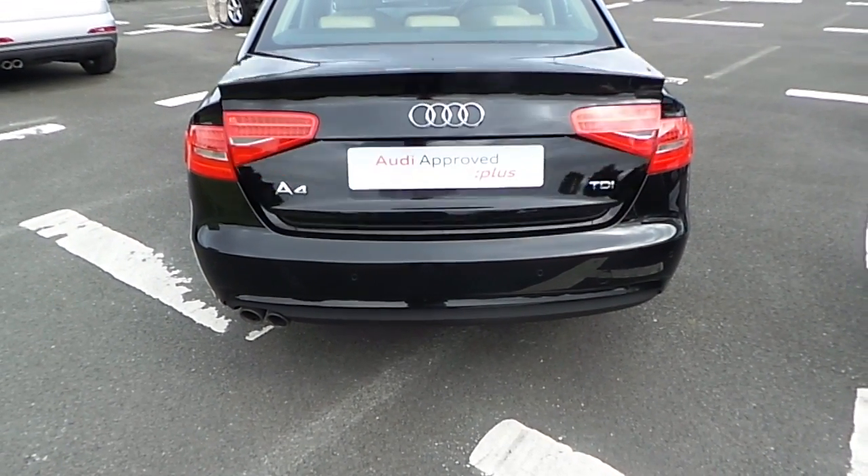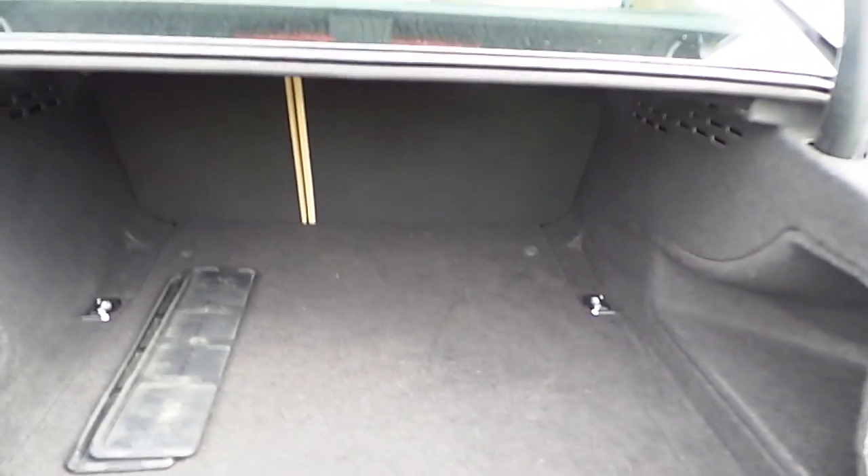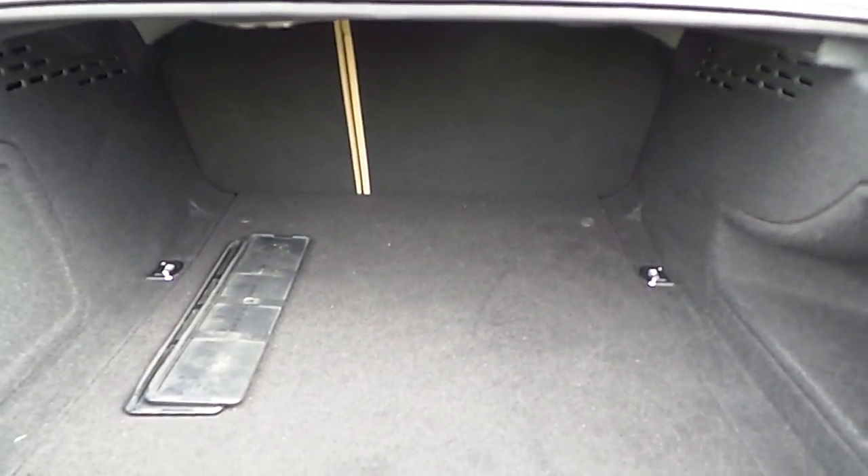The A4 also comes with a quick release boot, a large luggage compartment, and a 60/40 rear seat system just in case you need more space.